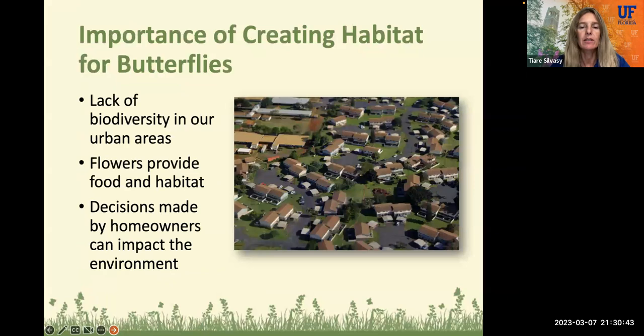The importance of creating habitat for butterflies is huge. A lot of urban developments now, even suburban, they clear-cut the entire property, like an entire acreage. And we really end up with a lot of blank lots, a lot of turf grass, and just a few species of plants. We really lack that biodiversity that is needed to sustain wildlife, such as butterflies. And especially we need flowers. Flowers provide food and habitat for butterflies. So even you as a resident, you can make a difference in your own community by planting plants that benefit wildlife and butterflies.